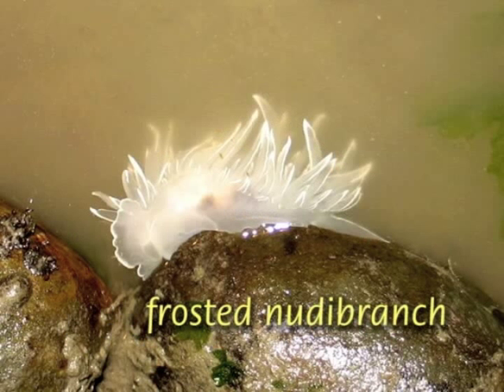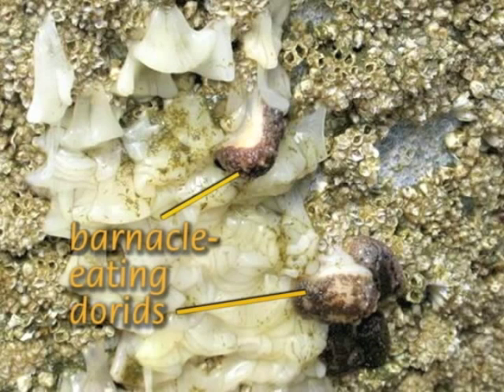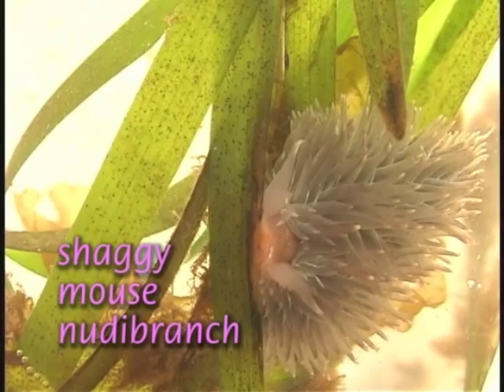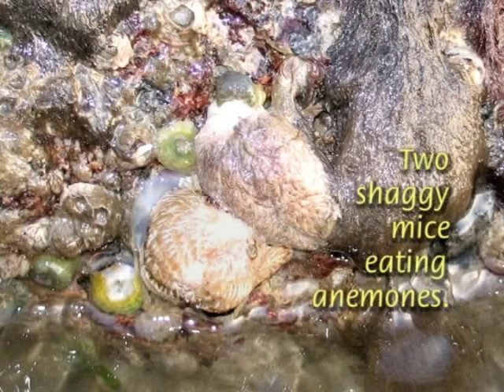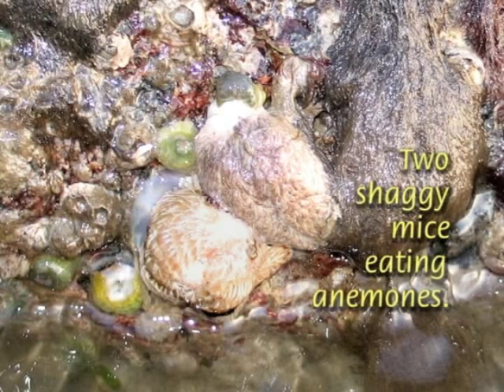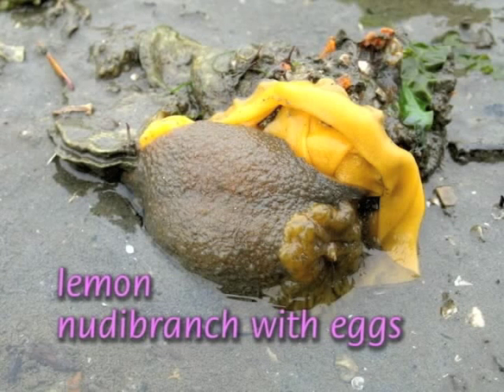Several sea slugs, or nudibranchs, live in the intertidal, though they are often hard to spot. The most common are the small barnacle-eating dorids and the shaggy mouse. The shaggy mouse and similar species can incorporate the stinging cells of their anemone prey into the lobes of their body. Also, keep an eye out for a nudibranch's ribbon-like egg masses.